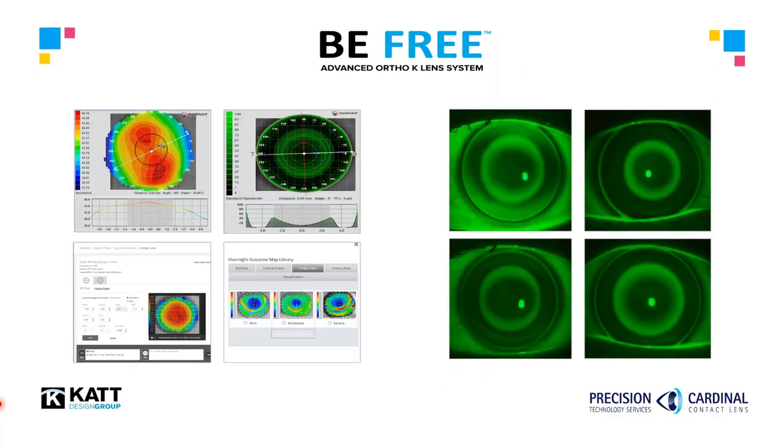The BeFree is not only an advanced orthokeratology lens — it is an entire fitting system that relies on corneal topography and fitting software to create a highly customized product for each eye. An impressive cloud software platform automates lens construction and places the order directly with Precision and Cardinal Contact Lenses.